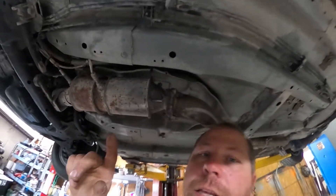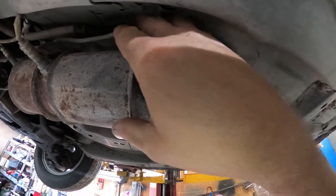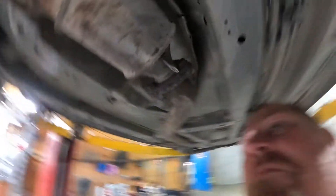The exhaust — the only thing that happened to it was it came down and hit the exhaust slightly. So that was good.